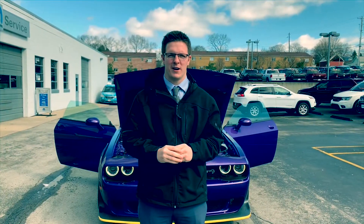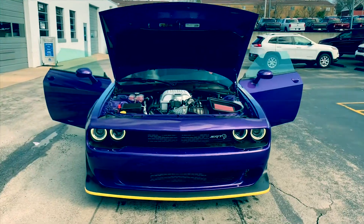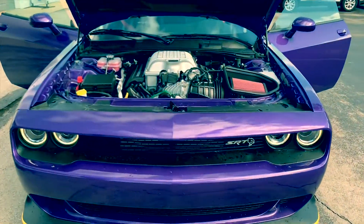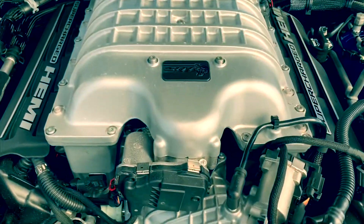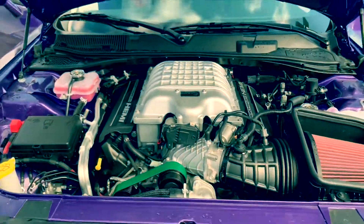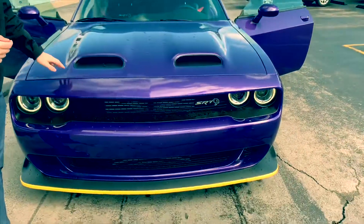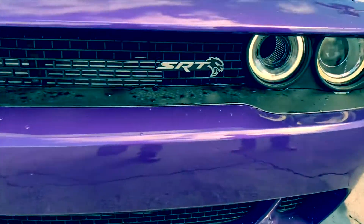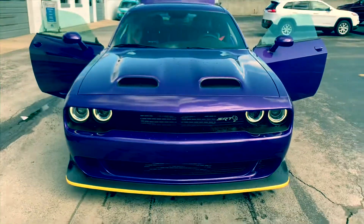What's up everybody, Daniel here at Lebanon Chrysler Dodge Jeep and Ram. I got a special surprise for you today — 2019 Dodge Challenger Red Eye Hellcat, 797 horsepower. This thing is barely street legal, fully functional vent hood, and it's in plum crazy purple. Check out these wheels!